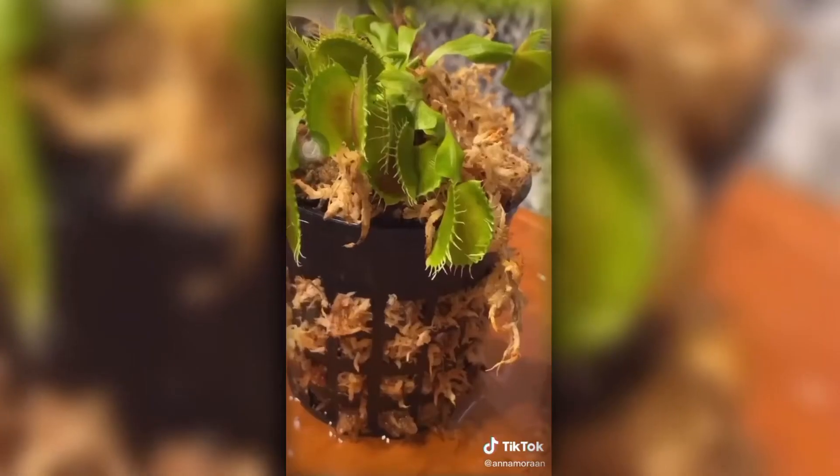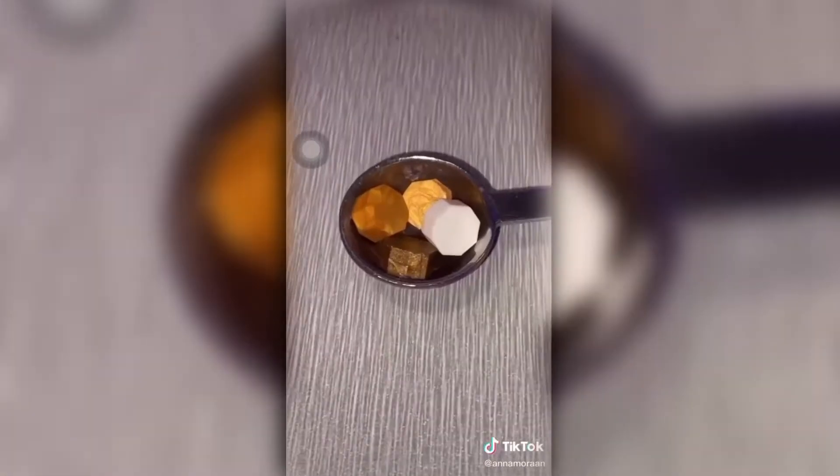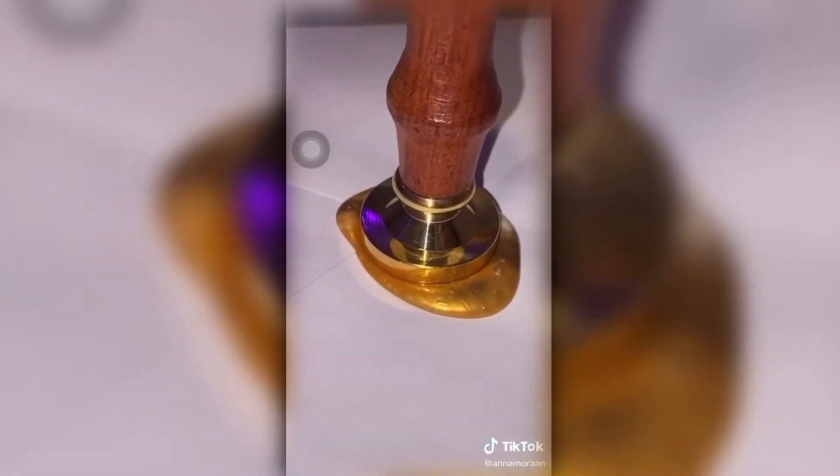My favorite purchase ever was my Venus flytrap because I hate bugs — I'm terrified of bugs. I named her Serena. Let me know if you guys want to see her eating a bug or something. This one is perfect if you write a lot of letters — pick your wax, melt it, pour it on, and use the little stamp, which has a smiley face on it, of course.